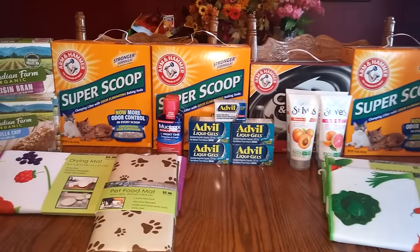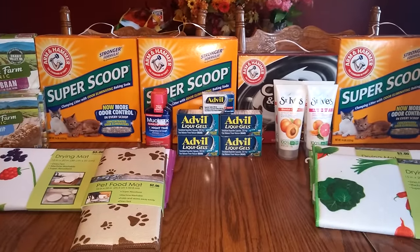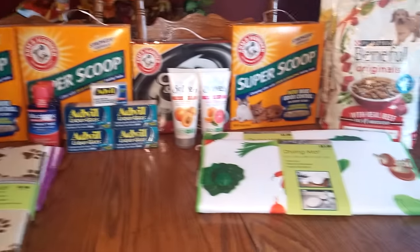Hi everybody, it's Michelle. Today is Monday, September 5th, 2016, and here is my Rite Aid haul for you for today.